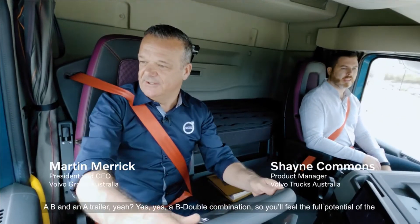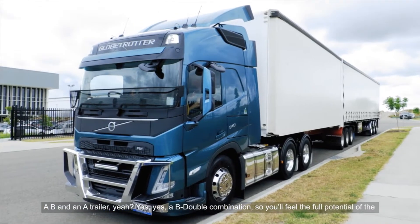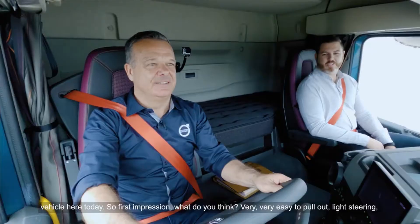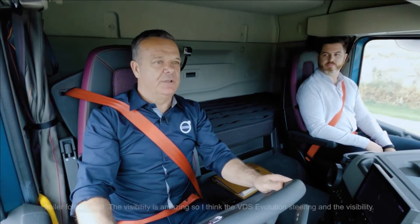B and A trailer — yeah, B double combination. So you'll feel the full potential of the vehicle here today. So first impression, what do you think? Very, very easy to pull out, light steering, trailer follows well.